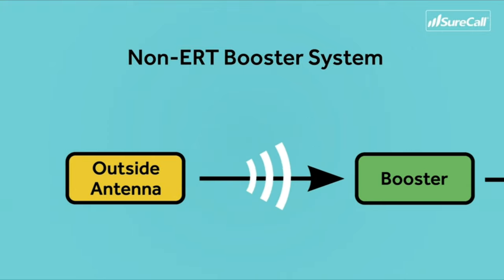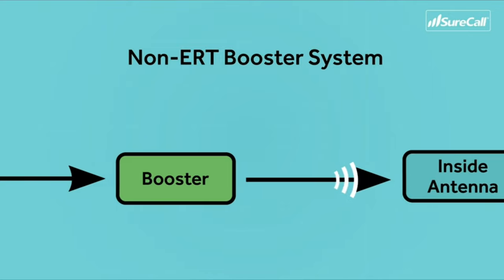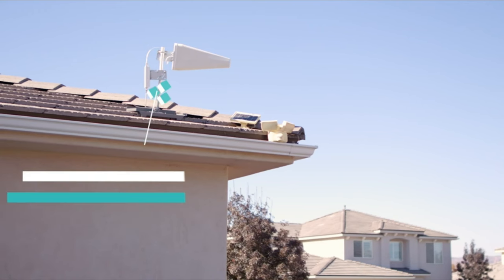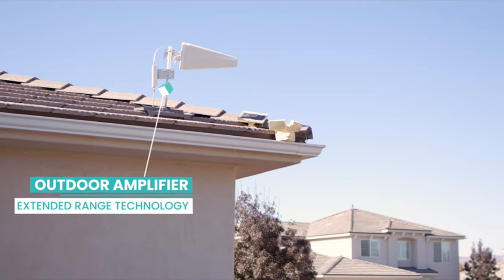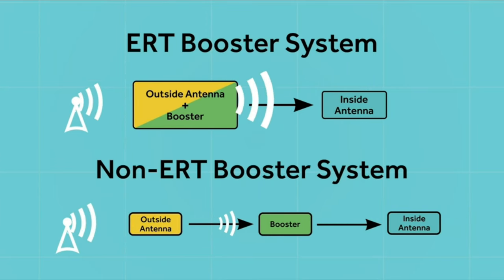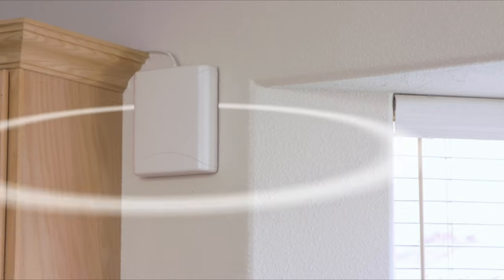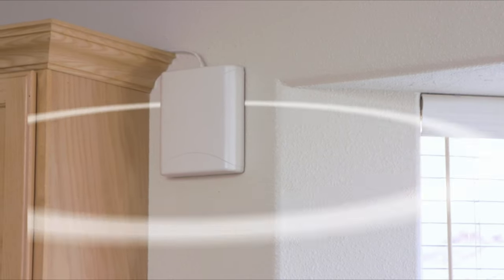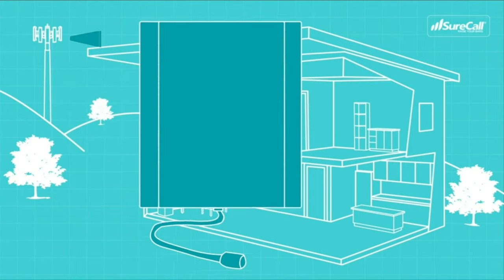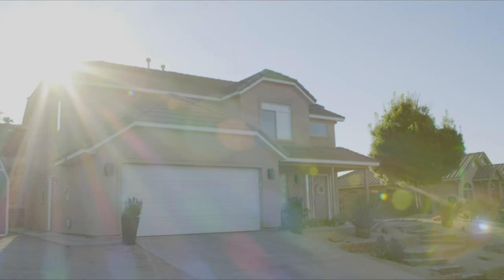But the Fusion for Home Max overcomes signal loss by amplifying voice, text, and data signals at their strongest point before sending them inside. Once the signal enters your home, the Fusion for Home Max broadcasts the boosted signal to every device in the coverage area using an advanced indoor antenna. This means you receive maximum connectivity and faster data speeds throughout your home.